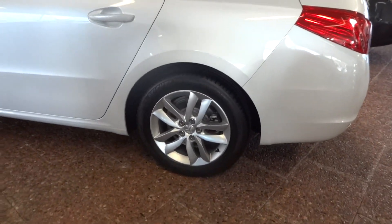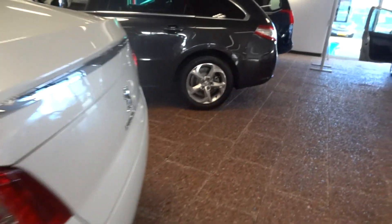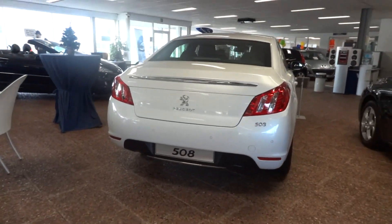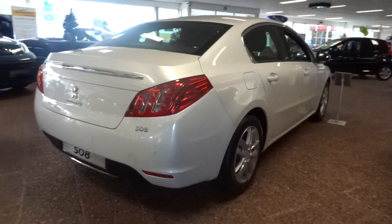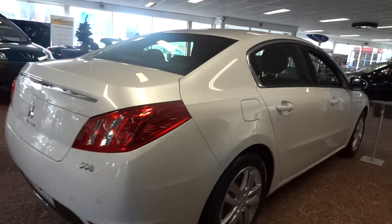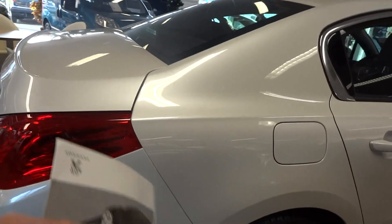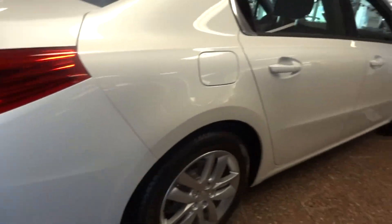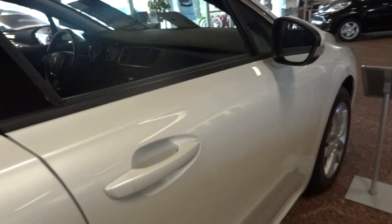A couple different wheel options, it looks like. There's this one on the sedan, and there's that one over there on the wagon. They all got the rear bump up, rear backup sensors and such. That's pretty neat how that panel goes together — a little different. You can see the body line there. That's different.